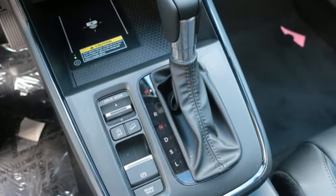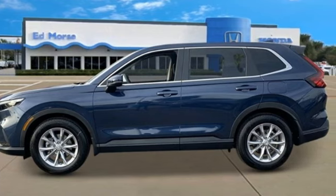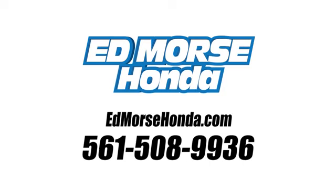Honda's created some of the most admired vehicles on the planet. See what it can do for you when you take it for a test drive. Call us today at 561-508-9936. For value and for service, it's Edmars.